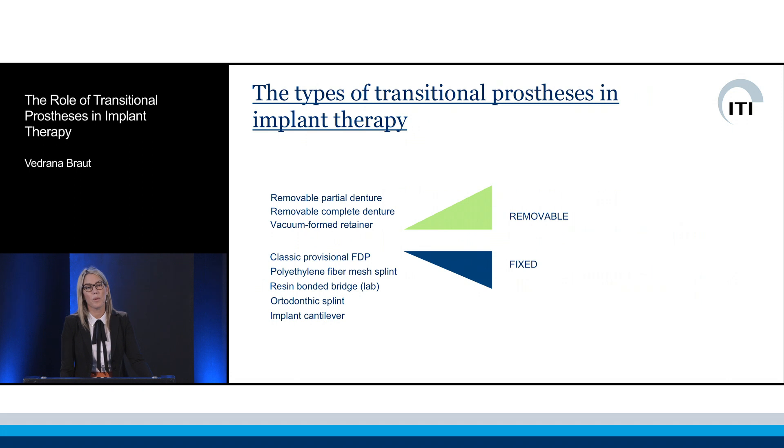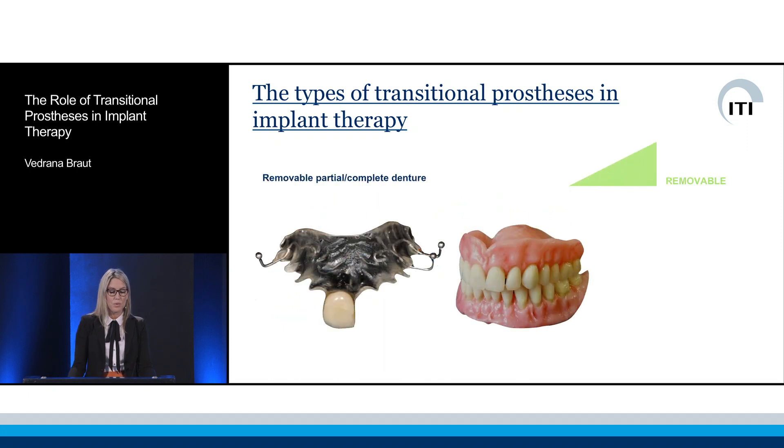There are a number of options for transitional prostheses, both removable and fixed. The first removable option, which is the most common and most often used, would be a removable partial or complete denture.